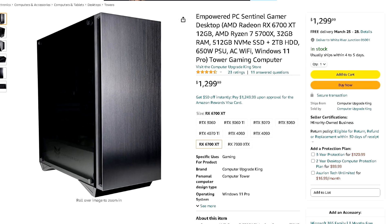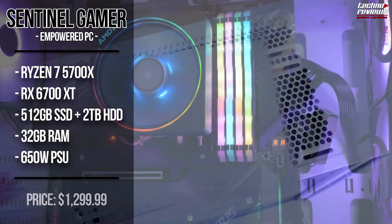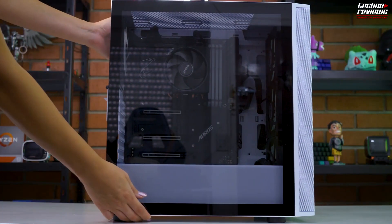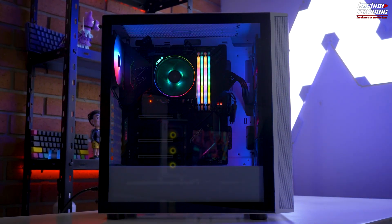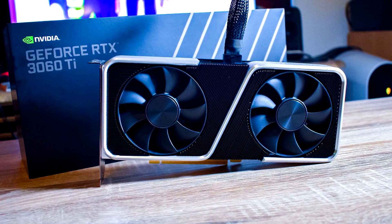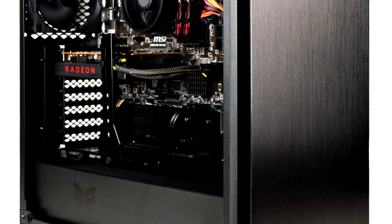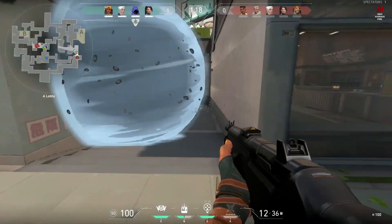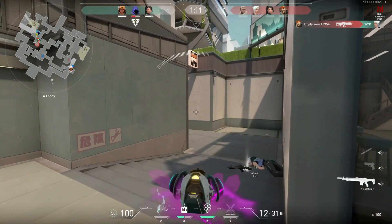For $1,300 we have the Empowered PC from Amazon. It comes with the RX 6700 XT and the Ryzen 7 5700X, alongside 32 gigs of RAM, 512 gigs of SSD, and 2 terabytes of hard drive. You get more storage, a better CPU, and more RAM, so if you're thinking of streaming, this one is the best on the list in terms of price to performance. The RX 6700 XT is really similar to the RTX 3060 Ti — great for high FPS 1080p gaming, but I'd recommend buying a 1440p monitor for this GPU. It's also usable for content creation, and I love the all-black design — it looks really clean on a desk.